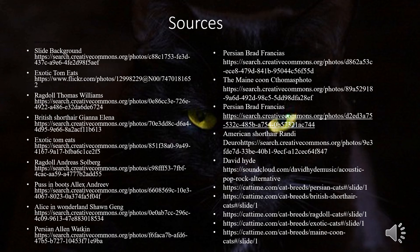Finally, these are the sources for every picture, the music, and information I used. I hope you learned a little bit about the top five breeds of cats in the United States and are thinking about which cat may be the best for your life.